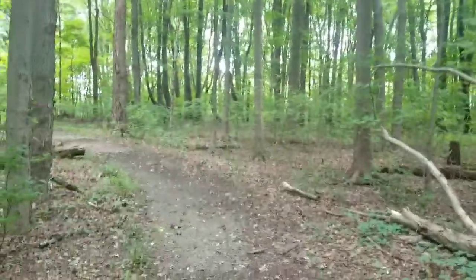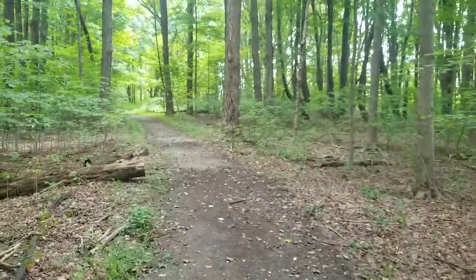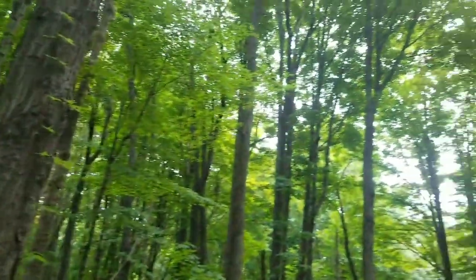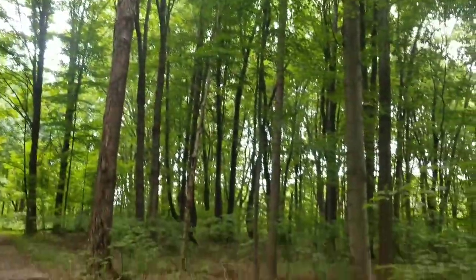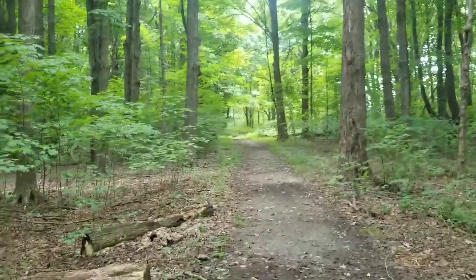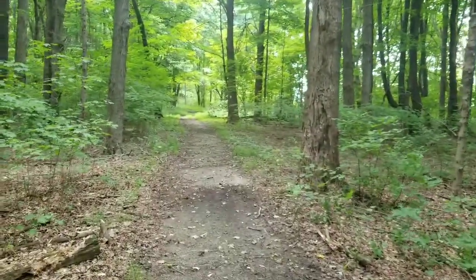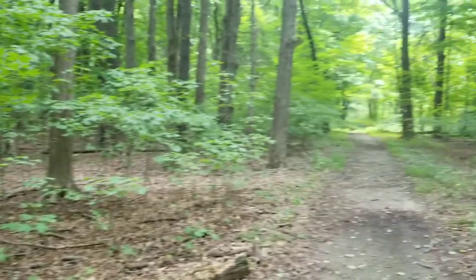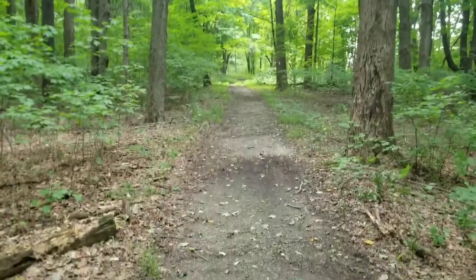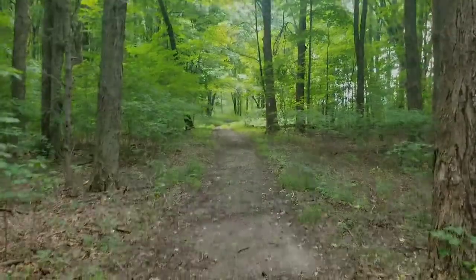Since this is a trail that goes out on the spur onto Pymatuning Lake, this is going to be mainly a dirt path, as we can see. They said it was heavily wooded, which I agree, and that there was plenty of shade — so that's probably a good thing. It's about 83 degrees here today so it might get kind of sweaty. But this is only a 0.9 mile trail so it shouldn't be too bad. Hopefully we don't encounter much mud, but I think we will — we'll see how it goes.